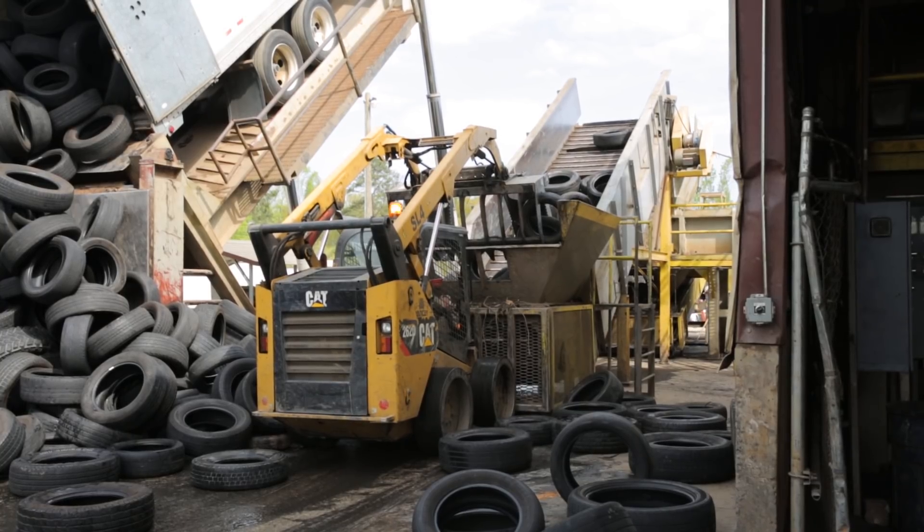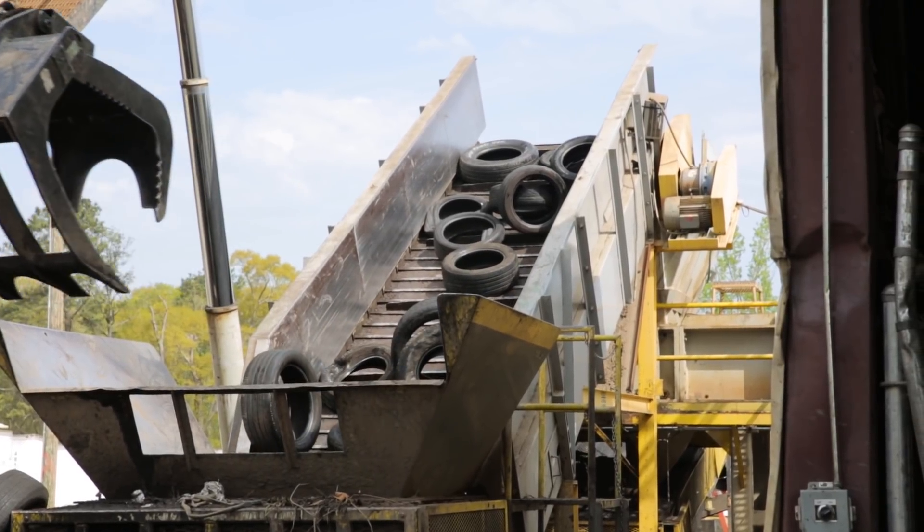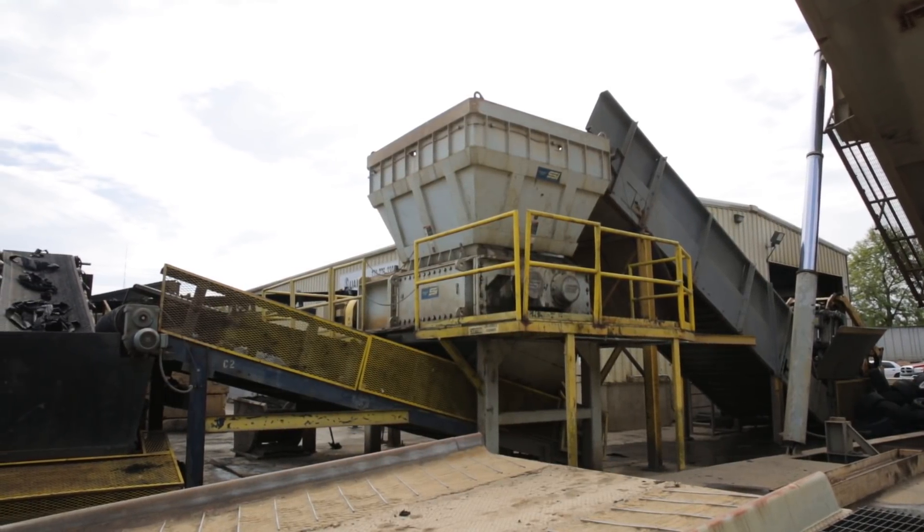We shred any size of tire, from golf car tires up to OTR tires. The tires come in a variety of ways, then we take them and load them onto our infeed conveyor, which we feed from a skid steer. Then they're taken up to our primary shredder, which is an M160 SSI shredder.